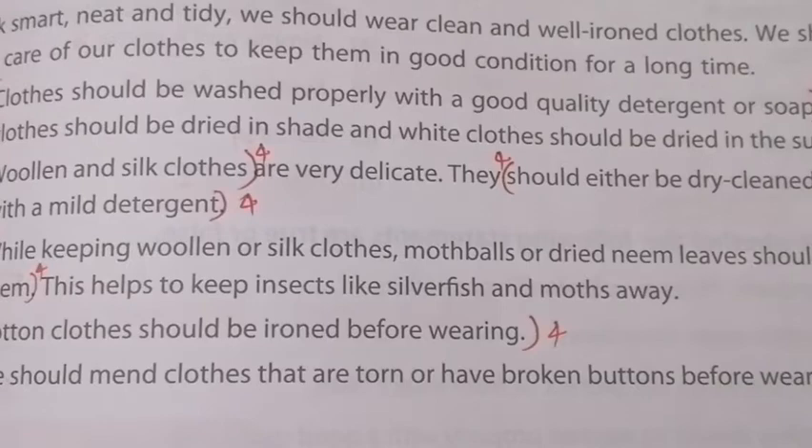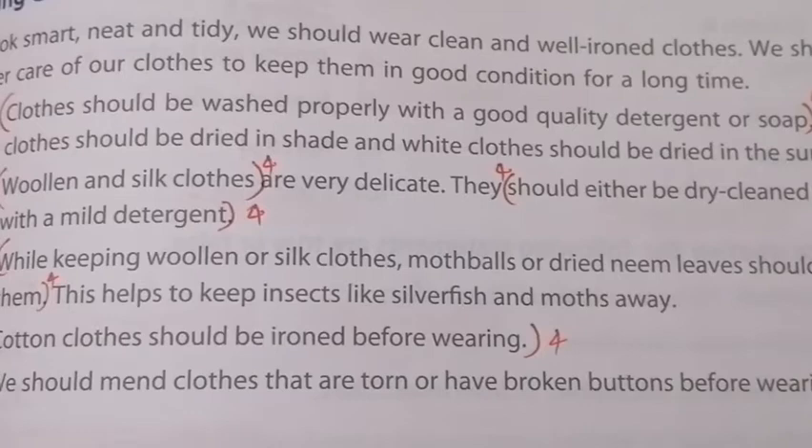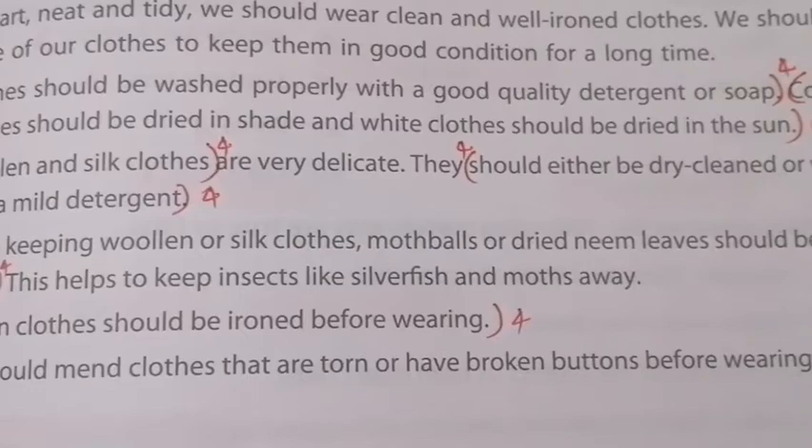Cotton clothes should be ironed before wearing. Finally, we should mend clothes that are worn or have broken buttons before wearing them. These are all the points under taking care of clothes. Thank you, children.